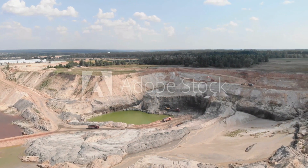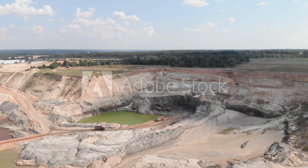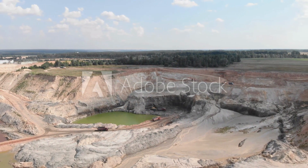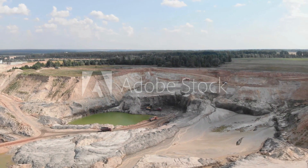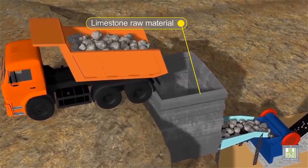Our journey begins at the quarries, where the primary raw materials for cement production are sourced. Limestone and clay, abundant in India, are carefully extracted from these quarries to kick-start the cement-making process.